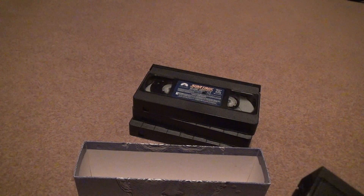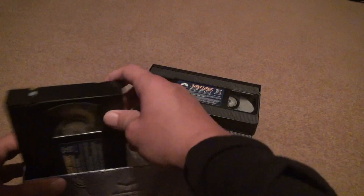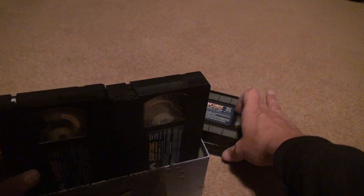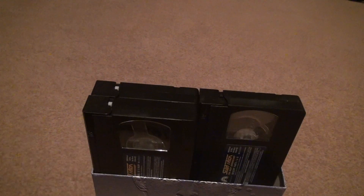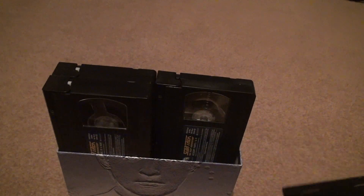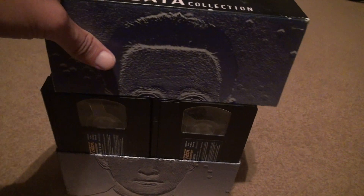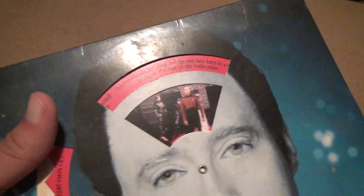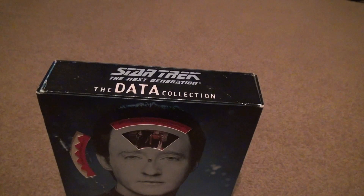Now putting them back — it doesn't really matter what way you put them back inside the case. They all have barcodes and special locking tabs on them. So I now own one of these special Next Generation VHS collection sets — I never owned one before. I'm surprised I found one; you don't usually see these at flea markets. Put the second piece on, slide on the cover with the little moving thing, and that's it. Bye!